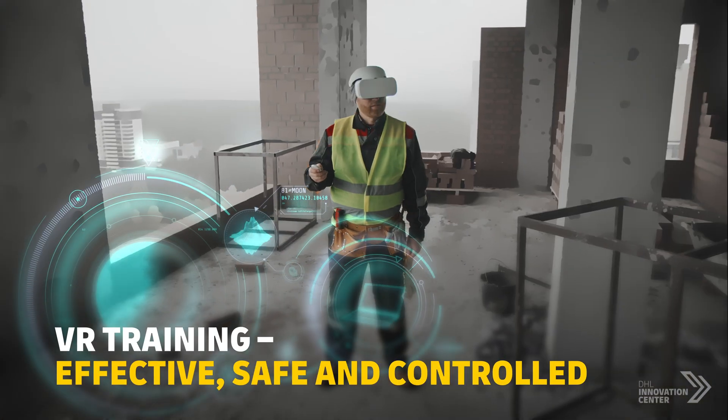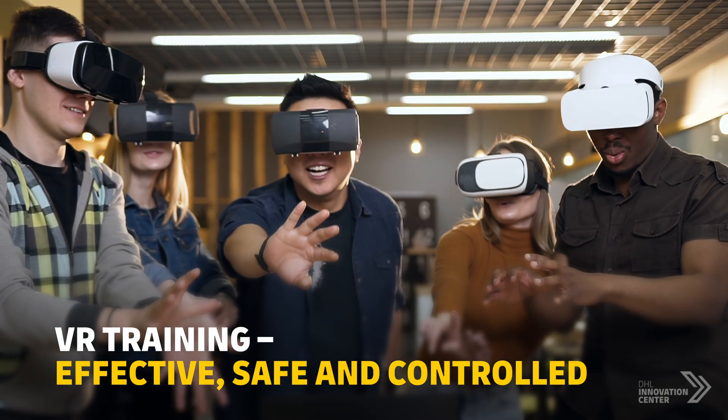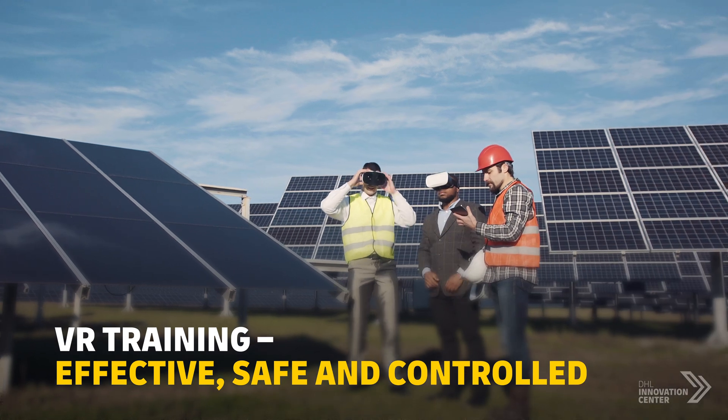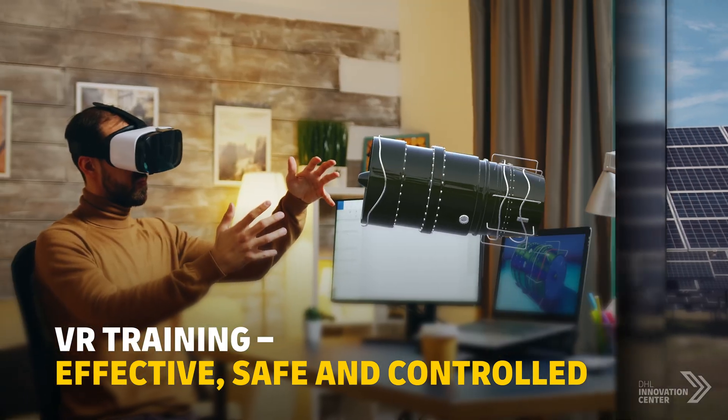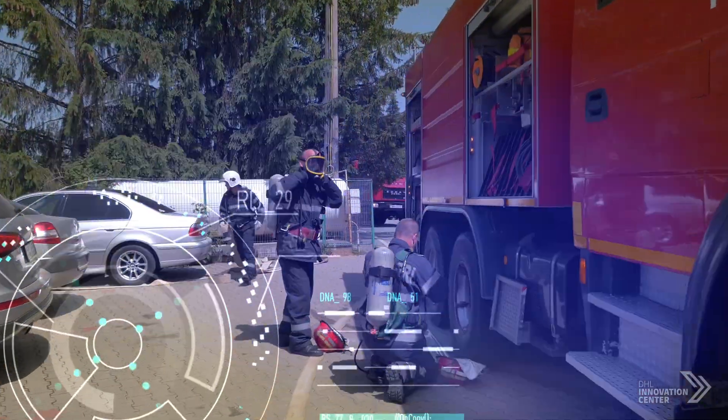VR training has proven more effective than in the classroom. It creates a greater emotional bond with digital simulations, providing a safe and controlled virtual environment for employees. This can also include realistic simulated emergency scenarios.